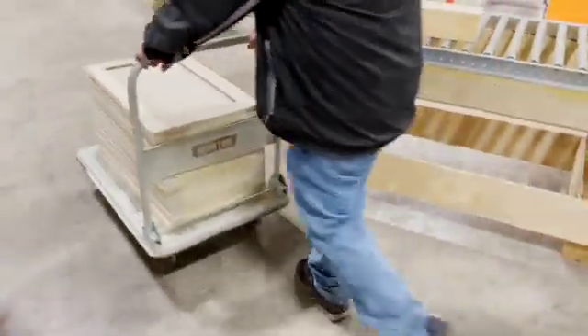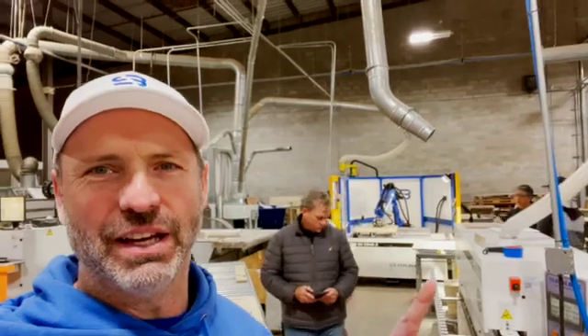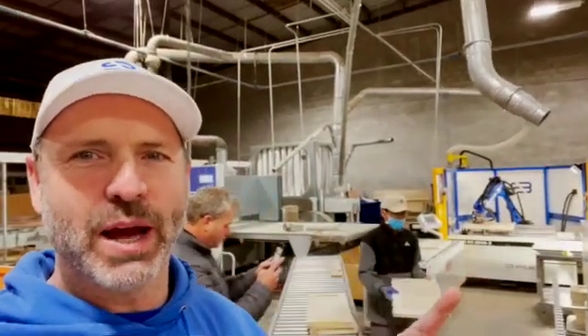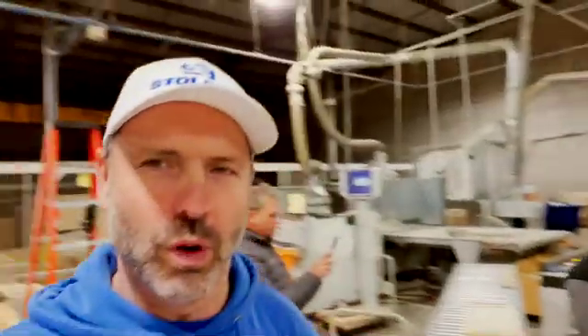First pile of doors in record time — we did it. This is so awesome. We'll show some better footage of it, but we've got the sander, robot, inspection, and hand sand portion all connected in one cell.